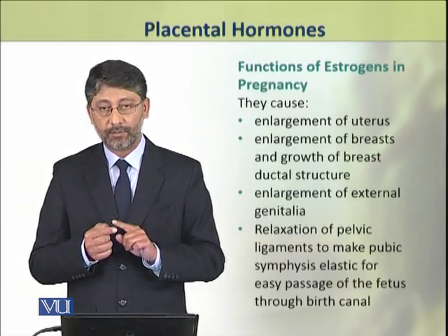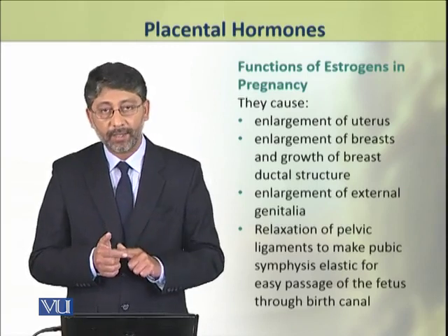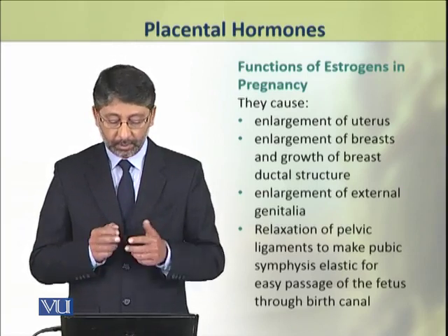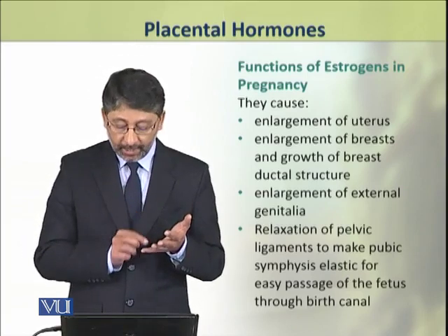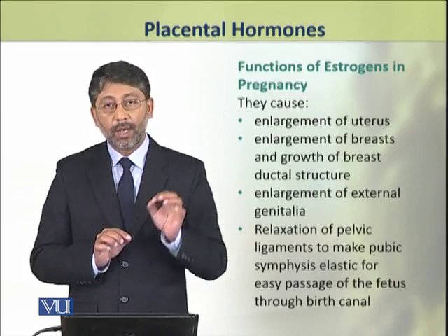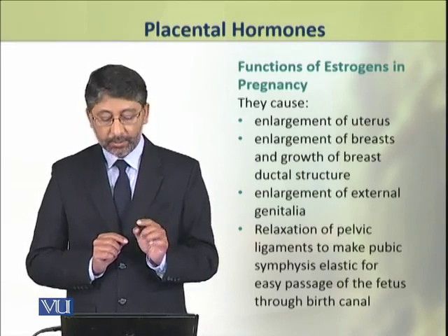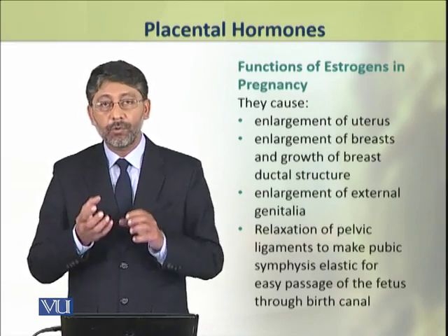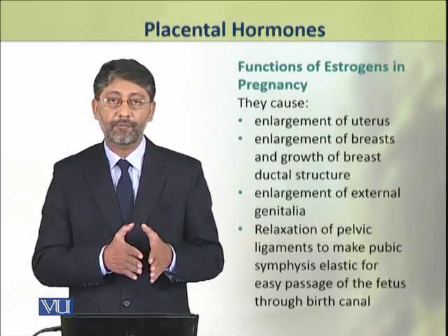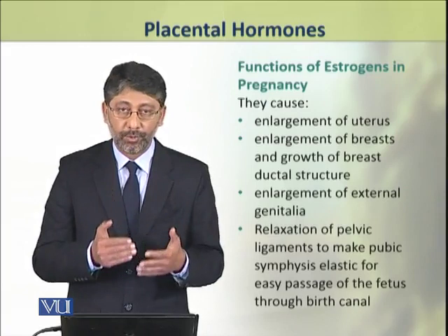These effects include enlargement of the uterus, enlargement of breasts and growth of breast ductal structure, and enlargement of external genitalia. Estrogens also play a role in the relaxation of pelvic ligaments to make the pubic symphysis elastic for the passage of the fetus through the birth canal during parturition or childbirth.